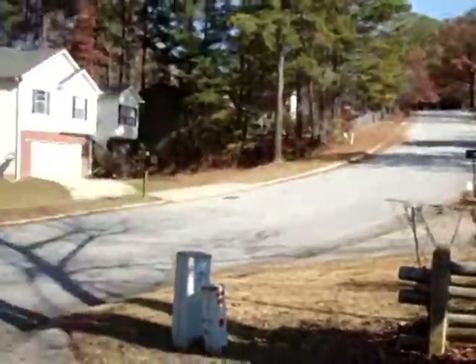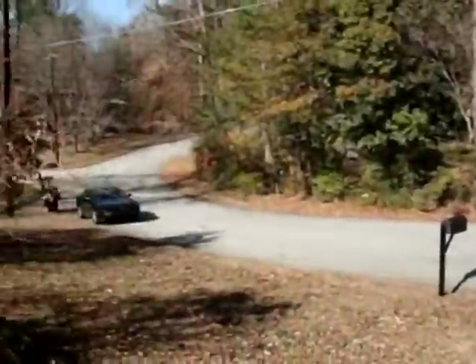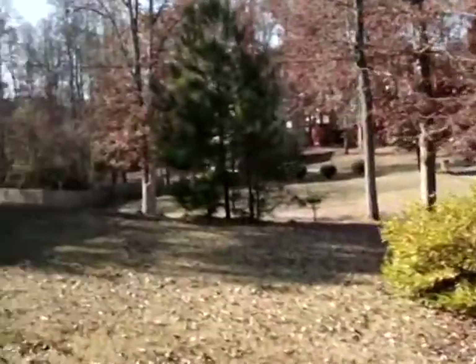Hi, my name is Kevin and I'll be taking you through a quick tour of 6755 Double Gate Lane, located in Rex, Georgia. This place is in a great location because it's within a quarter mile of I-675 highway.